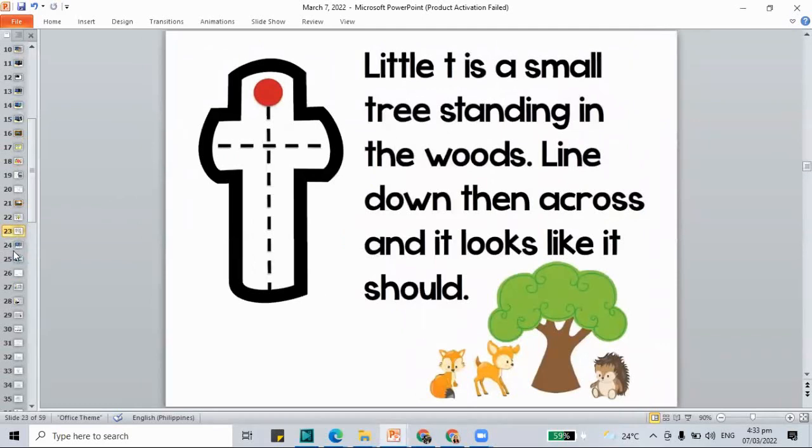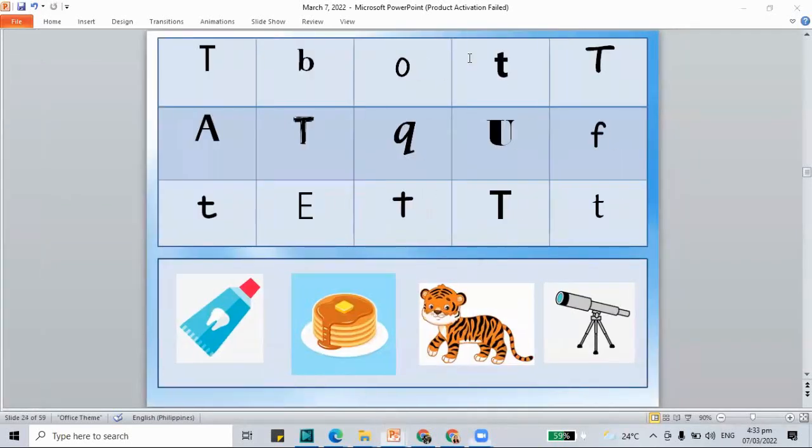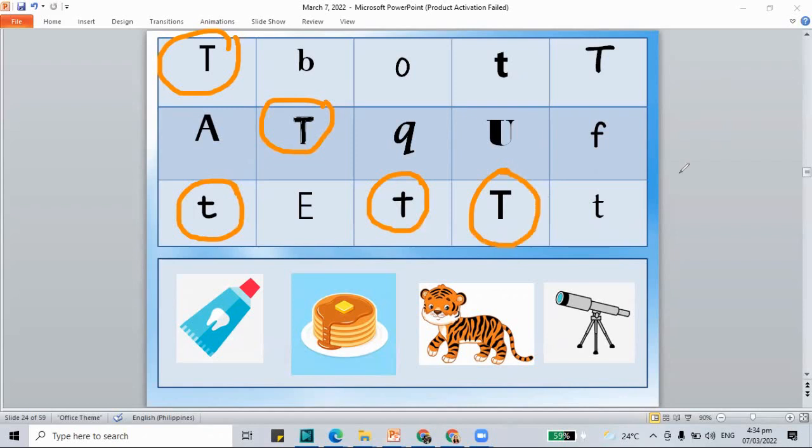Let's make the sound together: the sound of T is T. Let's circle all our letter T's in the chart. This is capital T, this is also T, and a lowercase T. Not yet — there are still some more that we haven't circled yet. Let's continue until we've found them all. Yes, these are our letter T's — we circle them, both capital and lowercase T.